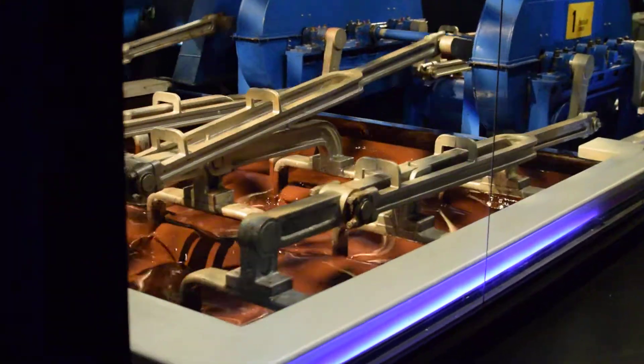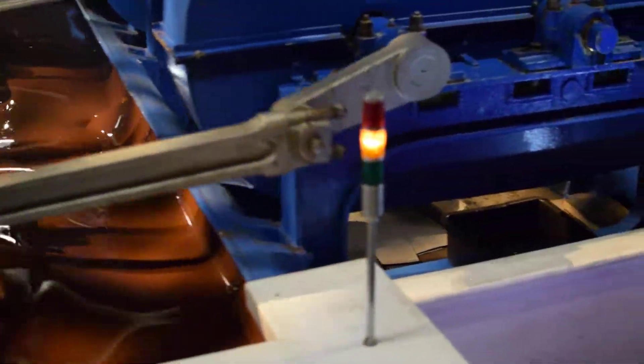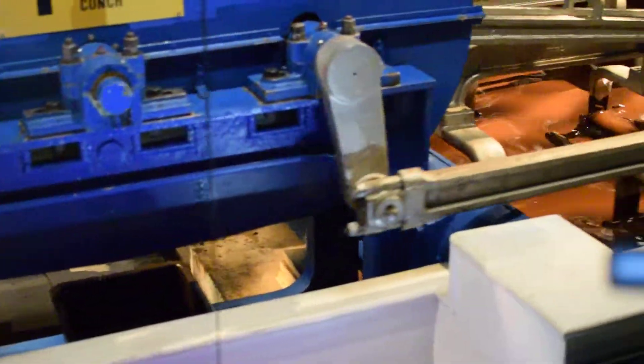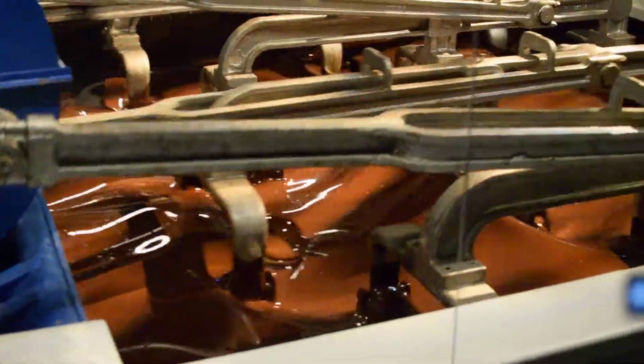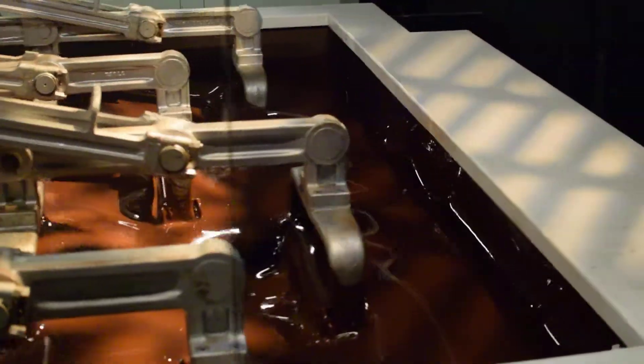These conching machines use thick granite rollers to smooth and transform the refined crumb into milk chocolate. The conching process mixes and heats the chocolate, developing a rich flavor and color. Heavy rollers smooth out the refined crumb until it reaches the silky smooth texture of your chocolate.